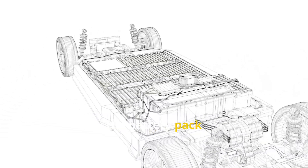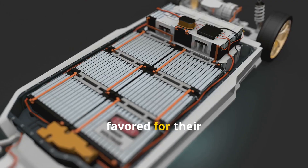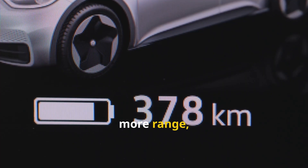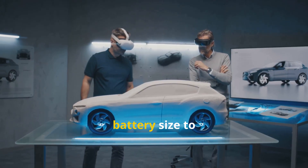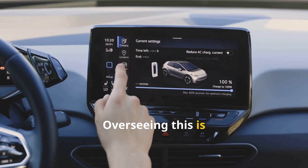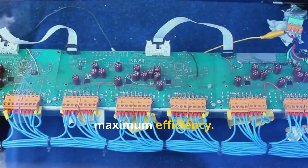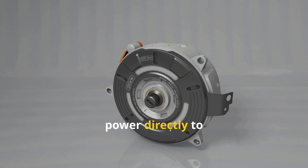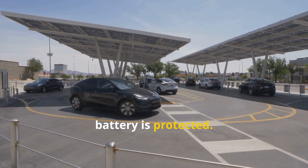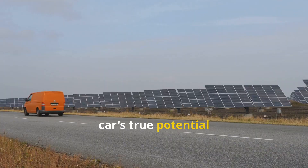After solar panels convert sunlight into DC electricity, the battery pack stores this energy for when the sun isn't shining. Lithium-ion batteries are favored for their high energy density and light weight, but their size is a careful balance — more capacity means more range, but also more weight and cost. Engineers optimize battery size to provide enough backup power without sacrificing efficiency. Overseeing this is the power management system, the car's electronic brain, which directs energy flow for maximum efficiency, deciding in real time whether to send power to the motor, charge the battery, or blend both sources.